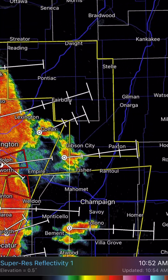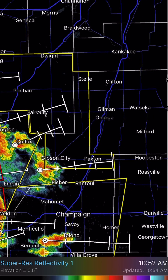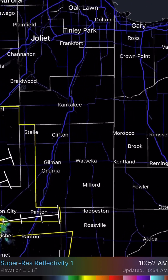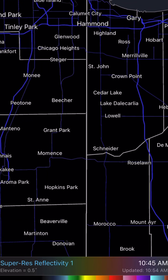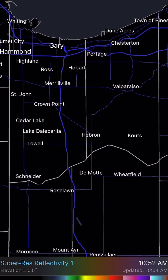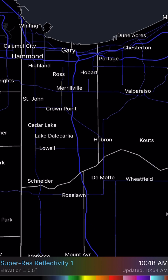Up into the near the Kankakee area will be next — first Pontiac, Fairbury, then Dwight, Stell, Clifton. Those areas get hit, and then eventually down the line we'll see Manteno, Bourbonnais, Kankakee, Bonfield, Hersher, Otto, and the Irwin area get hit. And these will continue to the northeast into northwest Indiana, at least the southern portion of Lake County, Indiana, and the southern and central part of Porter County. This is a few hours away, but affecting areas from St. John to Merrillville, Crown Point, Cedar Lake, Lake Dallacaria, Lowell, Hebron, Hobart, Portage, Chesterton, Dune Acres, Gary, Highland, Hammond, Kautz, Valparaiso, and Portage.